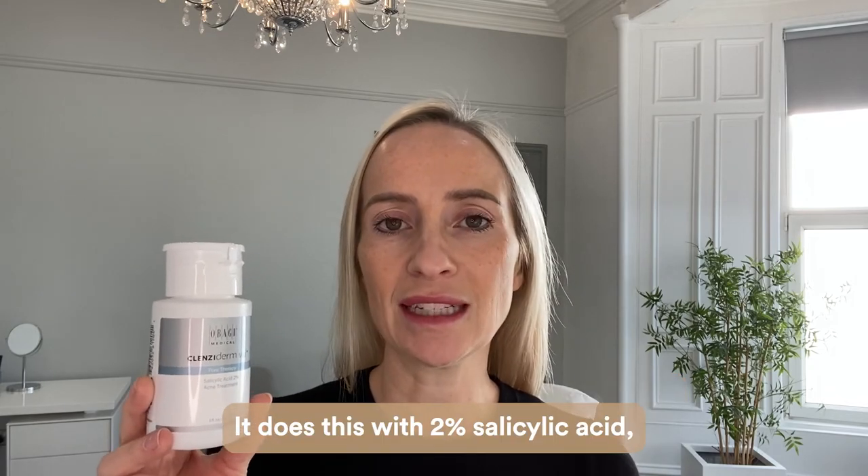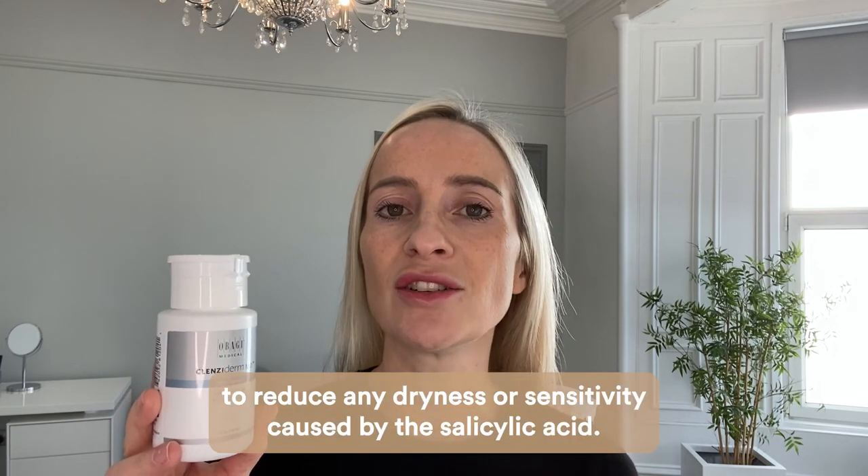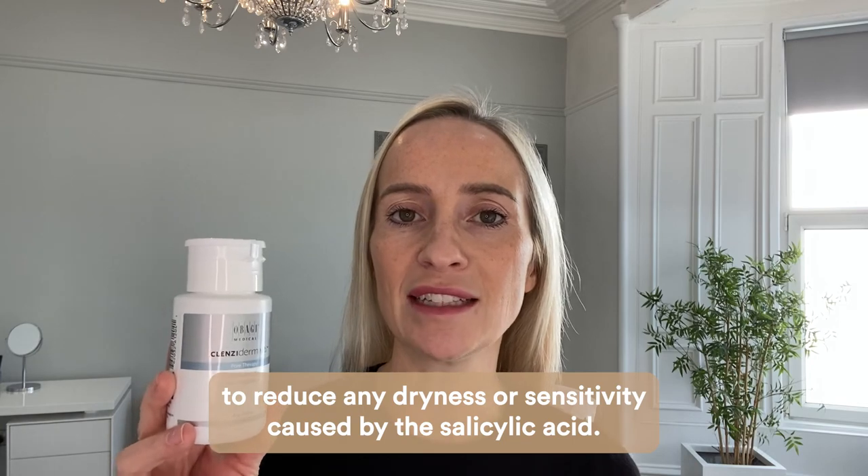It does this with 2% salicylic acid, and it also has additional calming ingredients like chamomilla to reduce any dryness or sensitivity caused by the salicylic acid.